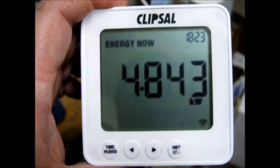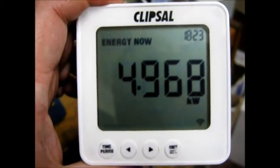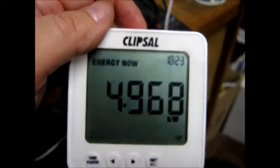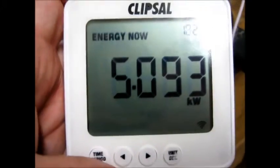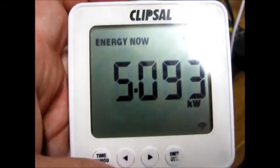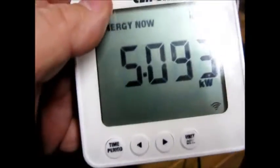With all that stuff running, here's how much power I'm pulling at present from the off-grid solar system and the inverter. Let's see how much I've pulled in for the day — I had a good day of sun, as I said.